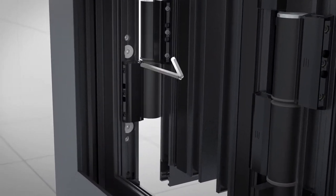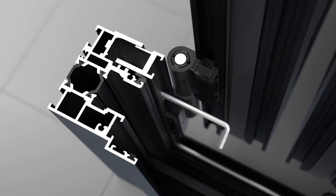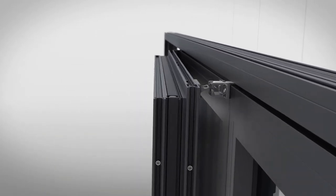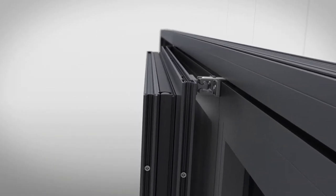Simple pricing, simple configuration, and simple installation for our specialist dealers. Not forgetting the end customer, of course, who expects their bifold door to be easy to use.